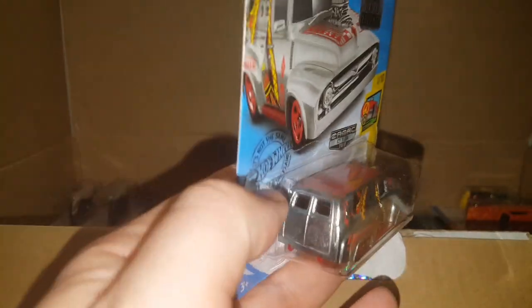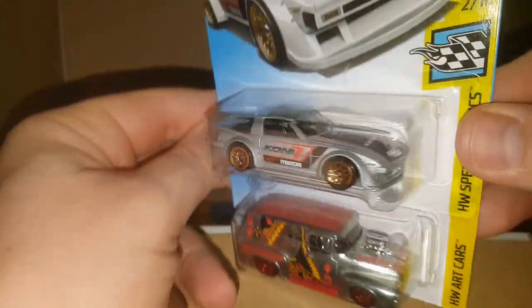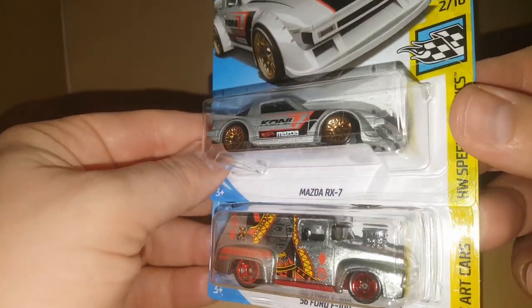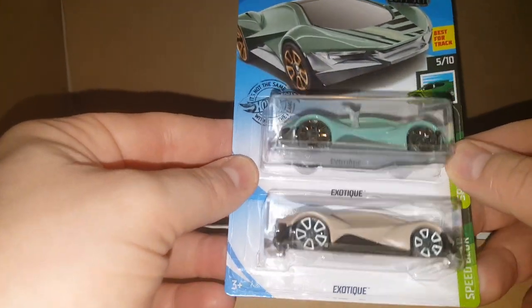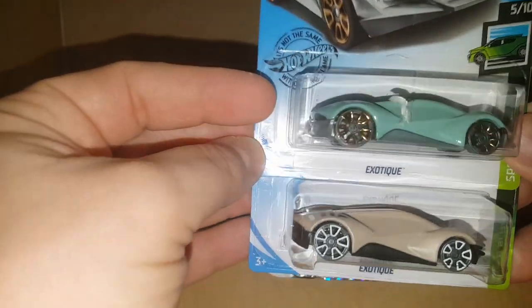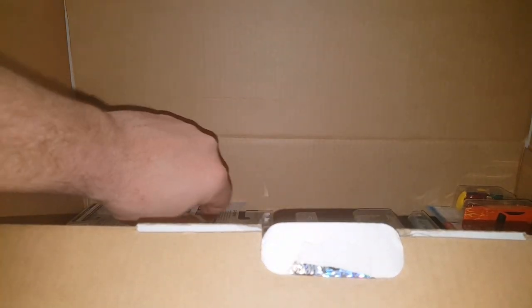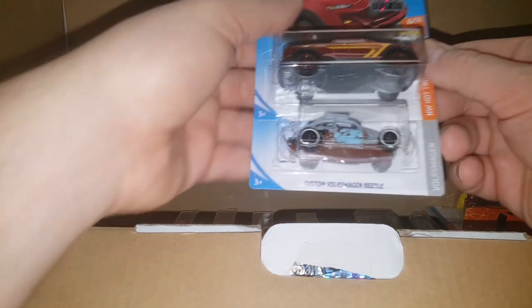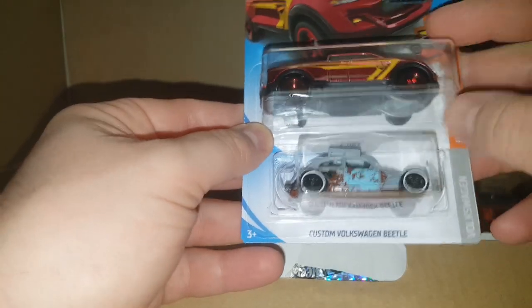Very nice cars. And the Mazda RX-7 is cool too — looks like a ZAMAC one but it's just silver. Moving along — the exotics, two of them as a color variation. Speed blurs — kind of like a Lamborghini or McLaren but not totally my style. This is a cool one here — the custom Volkswagen Beetle. I love that one all roached out. That's exactly how I like my cars.